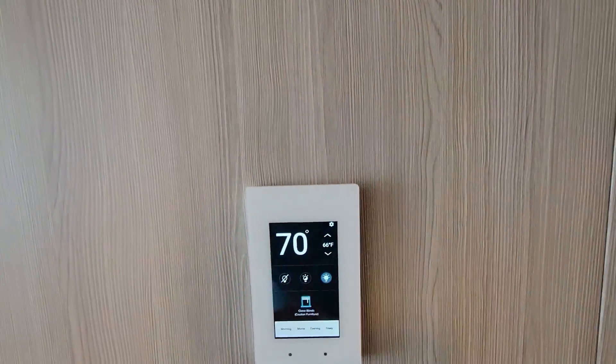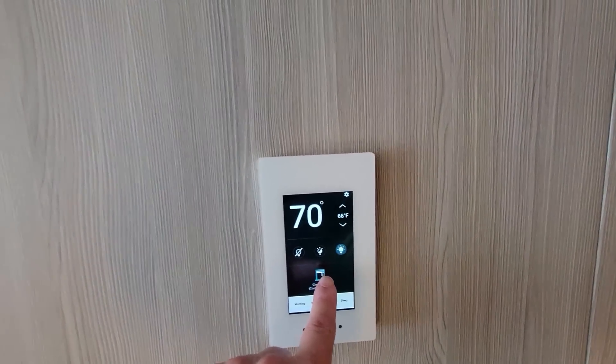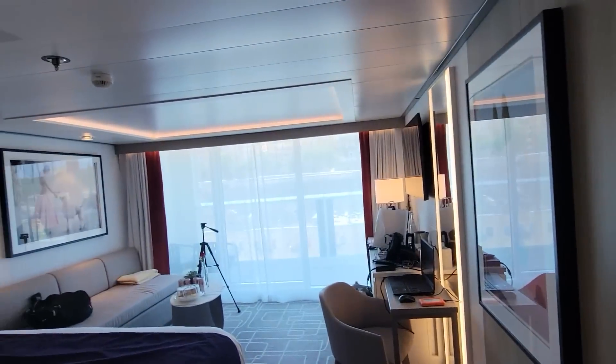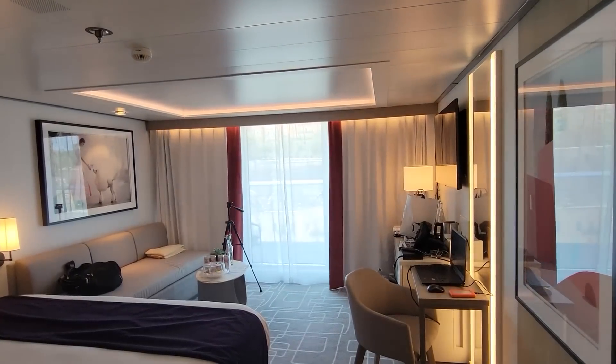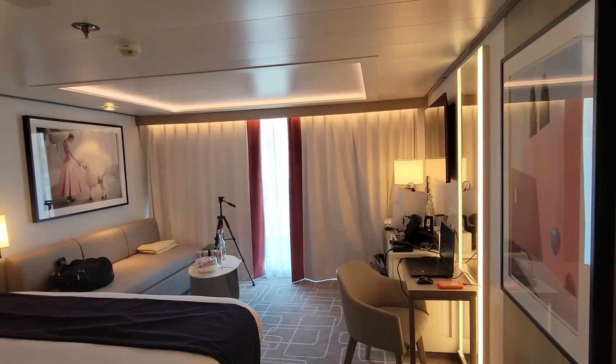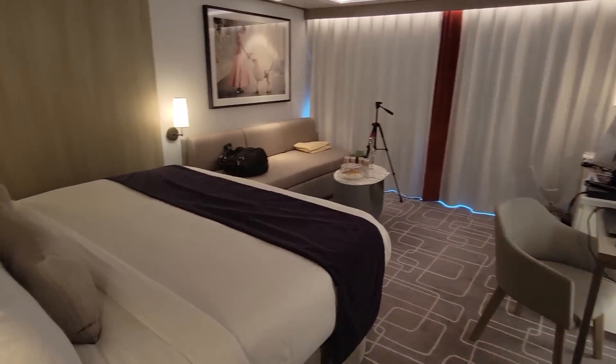Here we have the electronics. You can control your lights on and off, and you can close the curtains automatically. I'll close them for now so we can get a better view of the room.